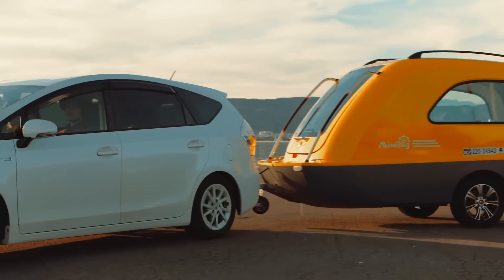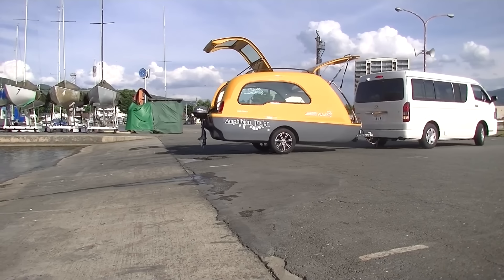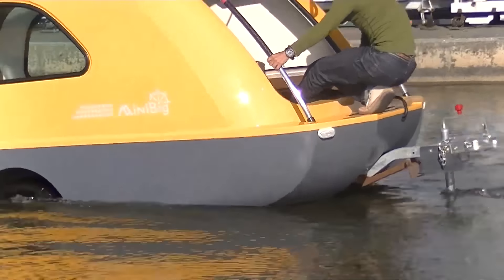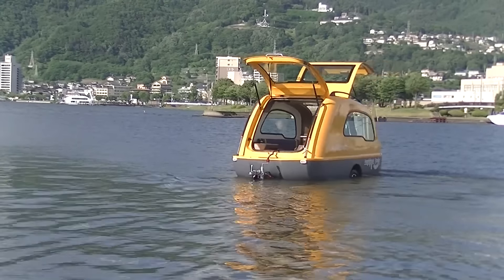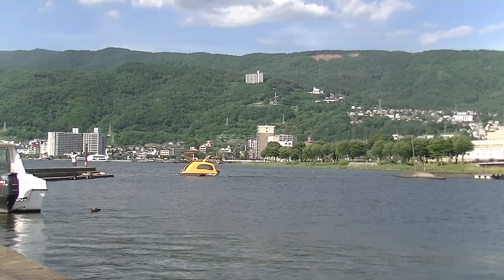When used as a camper, the Minibig can be hitched to a car and transported like any standard trailer. Upon reaching a suitable body of water, it can be launched as a boat by attaching an outboard motor. However, its design without a keel makes it best suited for calm waters such as lakes rather than oceans or fast-moving rivers.